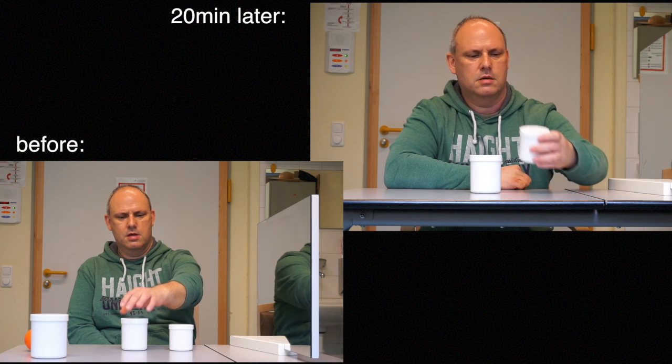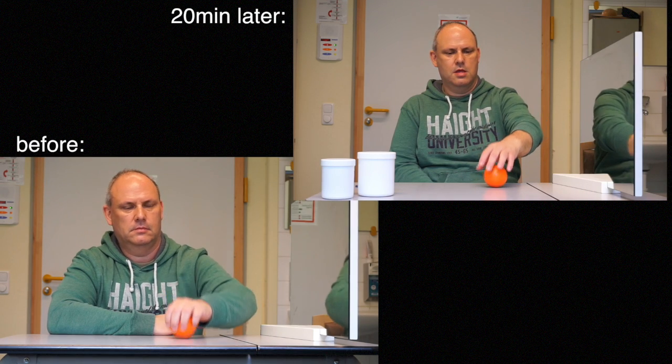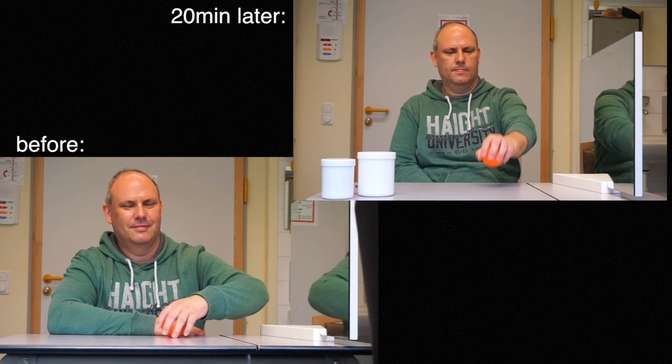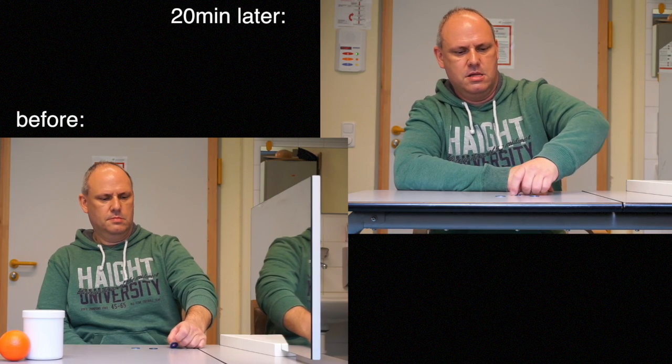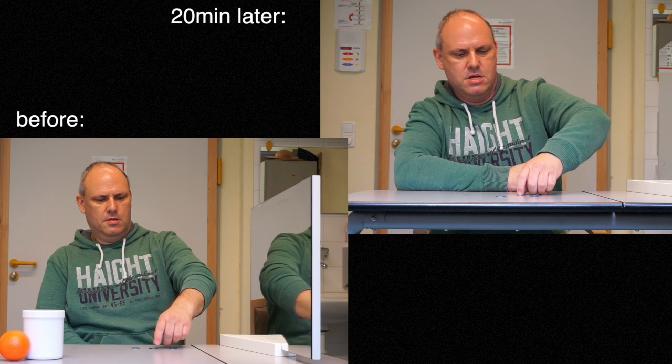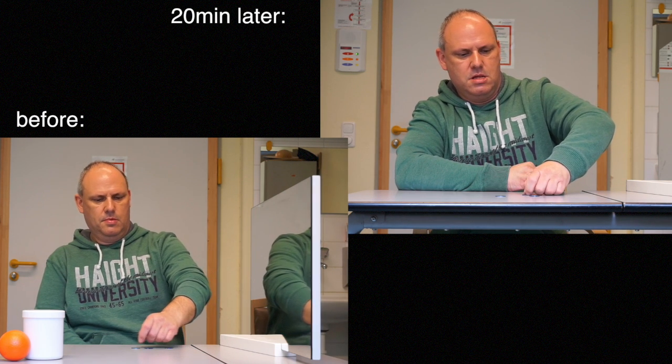Since motor learning depends a lot on the amount of exercise the patient is doing, he's also instructed to do the same exercises with and without a mirror at home. Here you can see that his fine motor skill is still lacking, which shows that hand function depends on a lot of different functions.